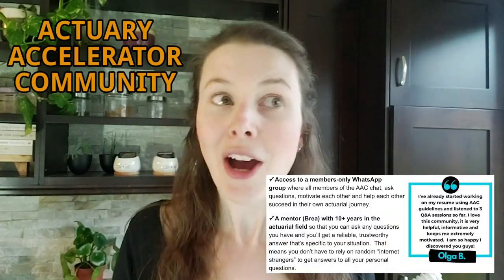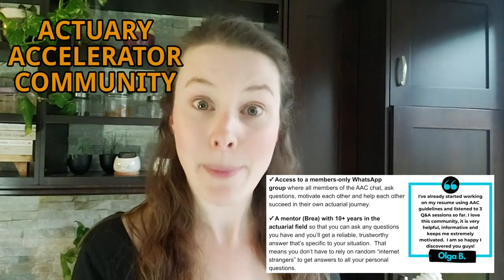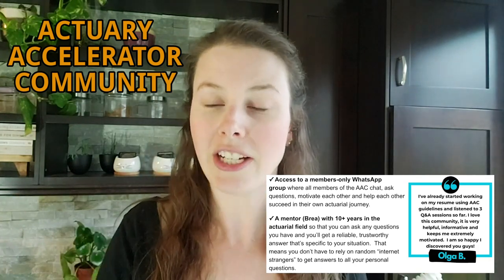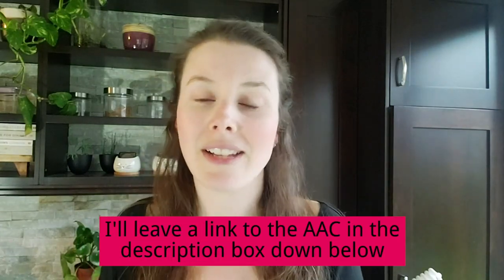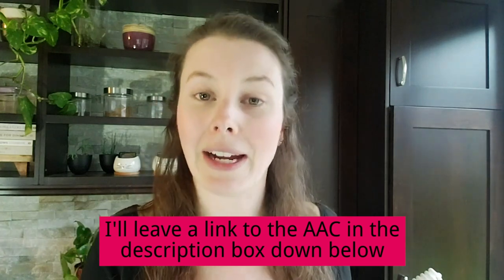That's a big part of why members join the Actuary Accelerator community. Not only do they get access to me as their mentor, but they also get access to tons of other aspiring actuaries that are ahead of them in their journey — people that have passed exams, learned technical skills, gotten interviews, gotten jobs and internships. Those people have tons of experience and knowledge and they are willing to share it with beginner aspiring actuaries, and that's what makes a community like the Actuary Accelerator community so amazing.